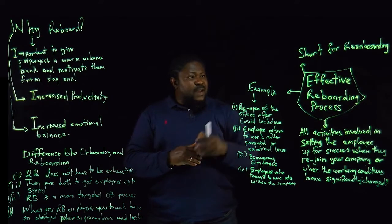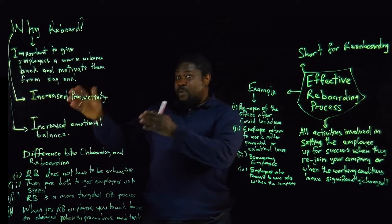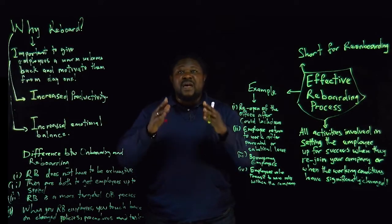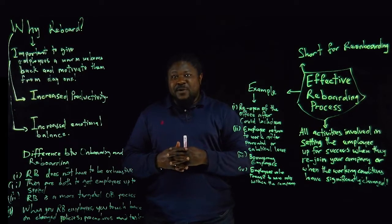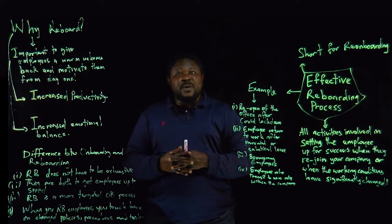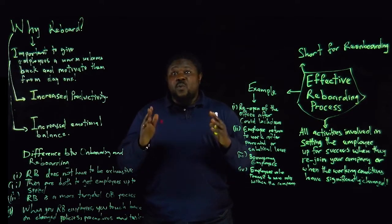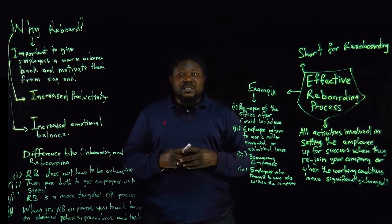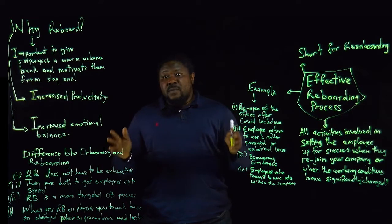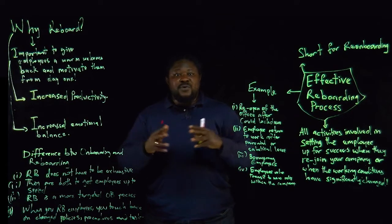That was the video on effective reboarding processes. This is the second in the series where we talk about effective onboarding processes — preboarding, onboarding, and now effective reboarding. Next week there will be the last part where we will talk about effective offboarding processes — watch that video to find out what we mean by offboarding. If you think there's something we can do better, go on YouTube and use the comment section. At IDPS Consult Netherlands, we exist to help you diagnose your business problems from the root causes and profess smart solutions. You can visit www.idpsconsults.com or email us at info@idpsconsults.com.